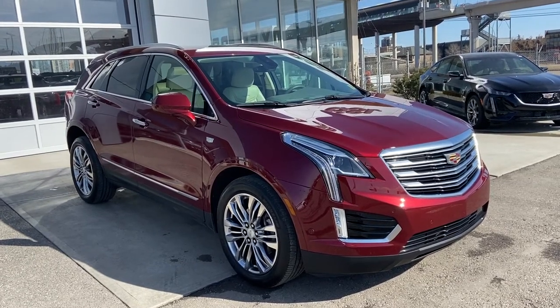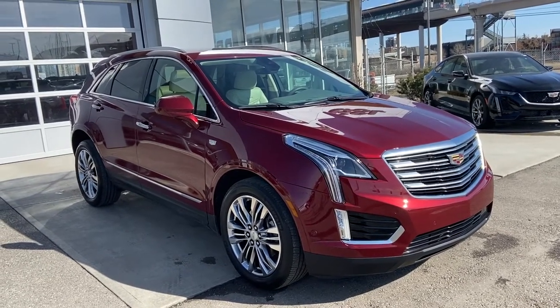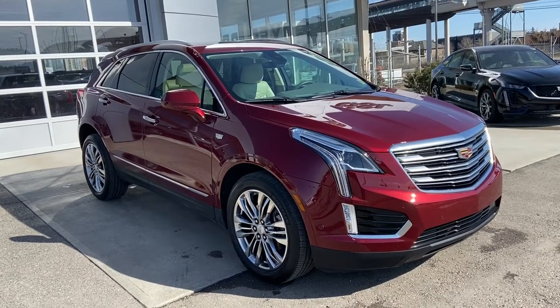This is a 2017 model, powered by the 3.6-liter V6, mated to an 8-speed automatic transmission, and of course, is all-wheel drive.